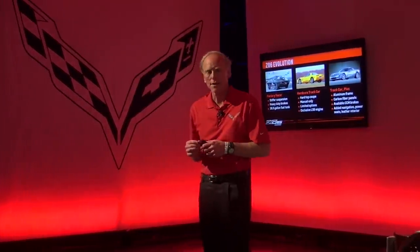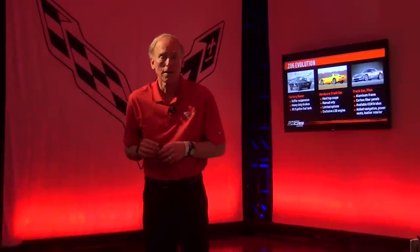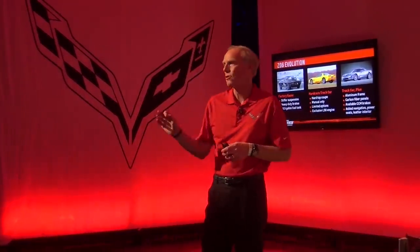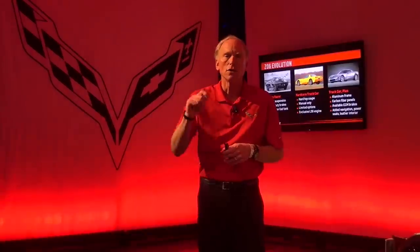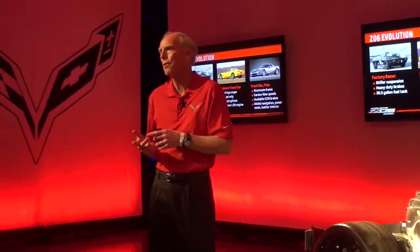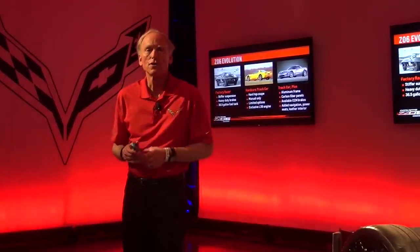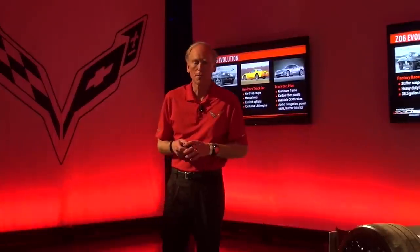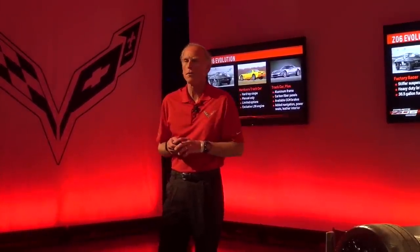A little bit of history on the Z06. Starting in 1963, under Zora Arkus-Duntov, there was a little-known factory RPO — regular production option — called the Z06, where people interested in hardcore racing could check that box and get a car somewhat tailored for that purpose. Stiffer suspension, heavy-duty brakes — they're called tanker cars because they had a huge fuel system: 36 gallons, so you could stay out on the track a long time between pit stops. It was a very niche vehicle, sold very low volume, very valuable today.